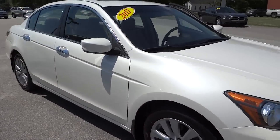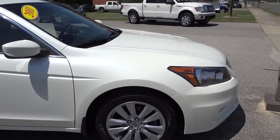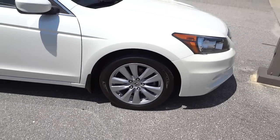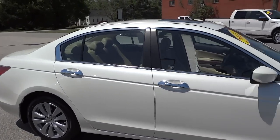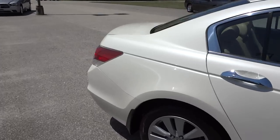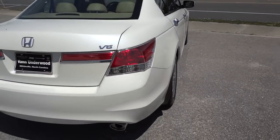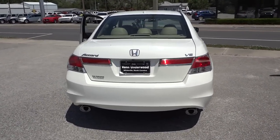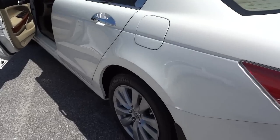It's kind of windy today so hopefully the wind won't interfere with the camera too much. It does have the alloy wheels, four-wheel disc brakes, the V6 with the dual exhaust. I'm going to go ahead and open up the trunk.